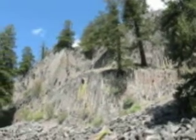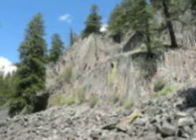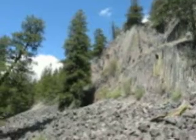Overlooking Keremeos, B.C. It's still Thursday, May 21st, 2009. And here we are at the Keremeos columns — basalt columns — high on a mountainside in the Keremeos Creek Valley in the lower B.C. Similkameen Valley.